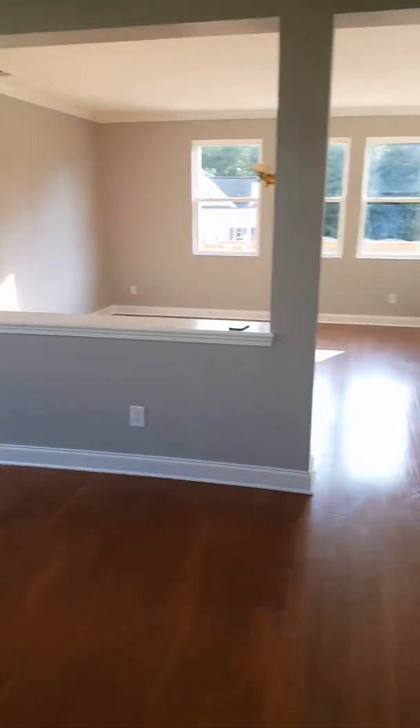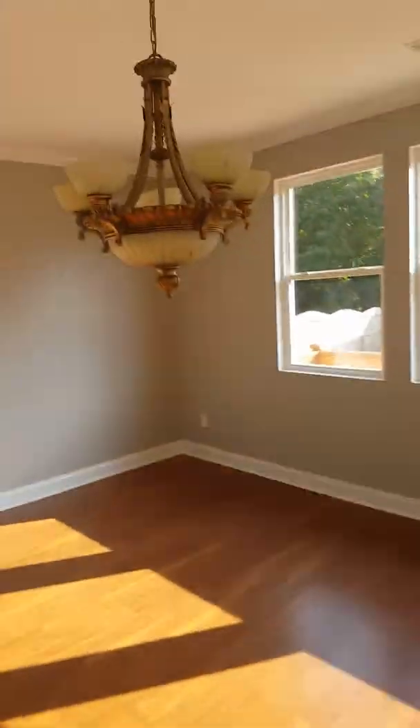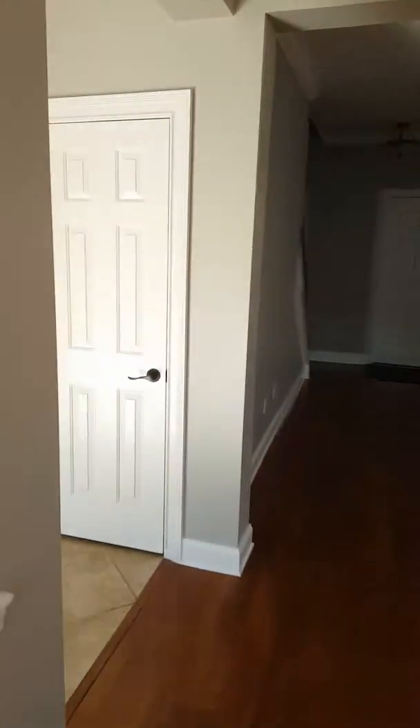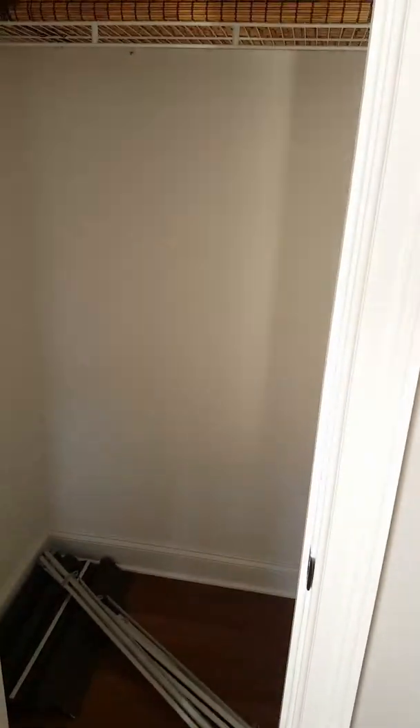Okay, this is your living room. Here's your dining area — it's 15 by 15, so lots of room for a big table. Here's your pantry area.